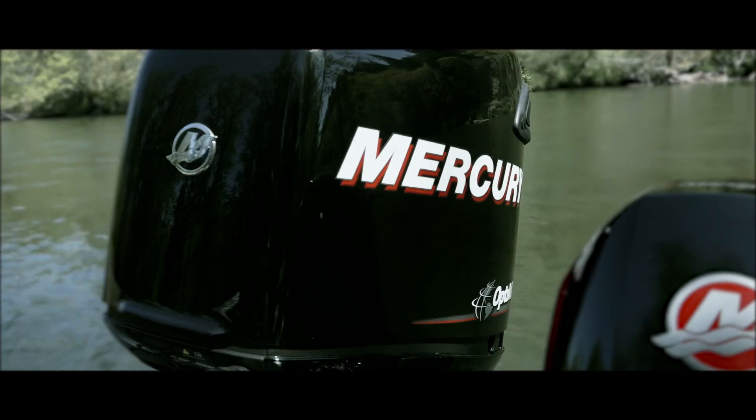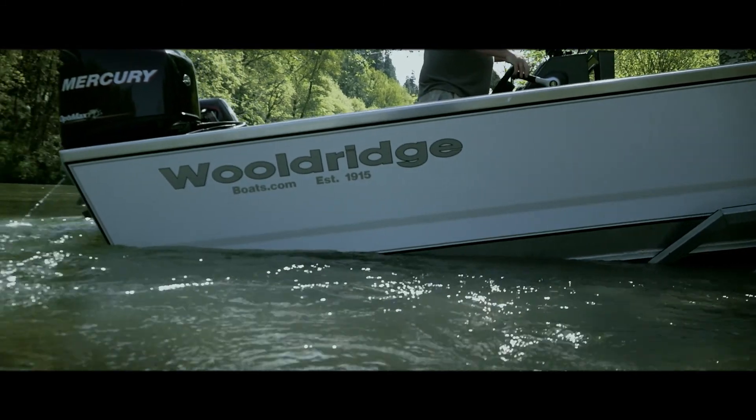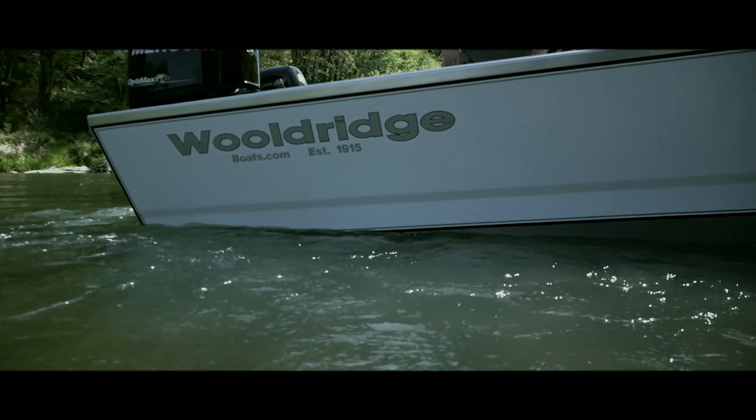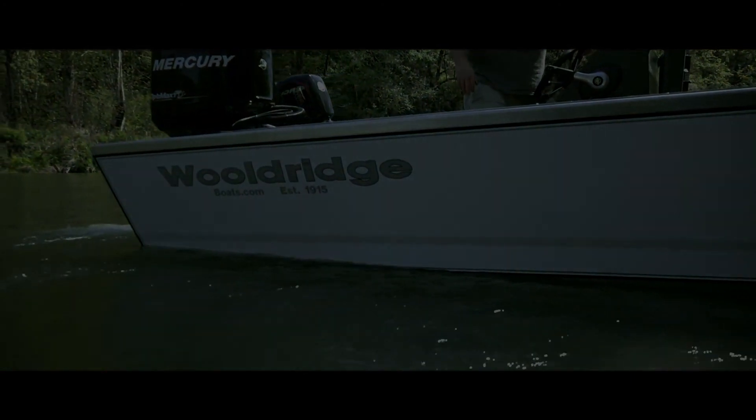Most manufacturers couldn't combine all of these features. Most cringed at the idea of a tunnel hole. They told us it would never perform as well as a boat without a tunnel. They were all wrong.